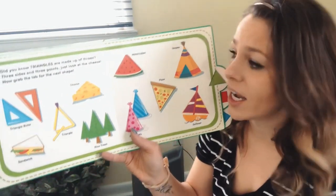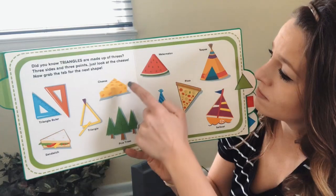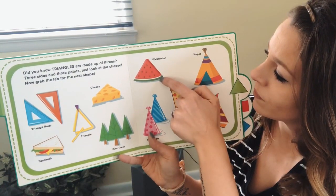How many sides does a triangle have? One, two, three.